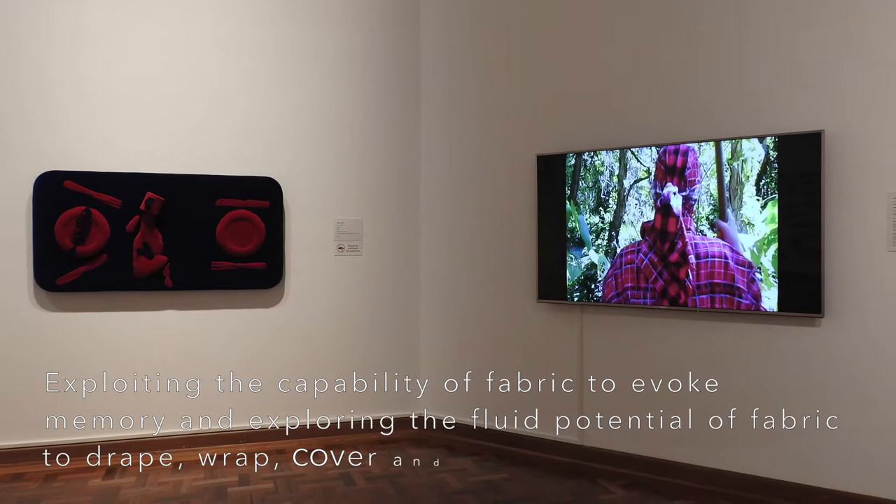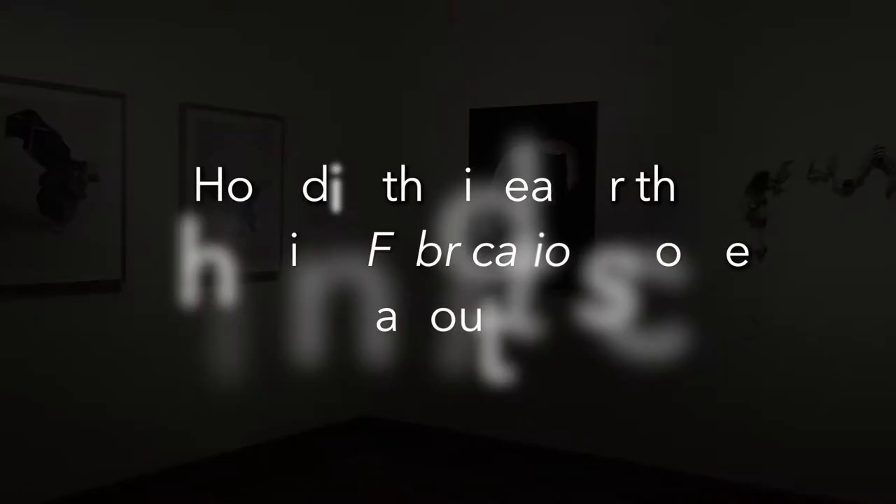Curating is a great pleasure — it's like playing with art. Bringing things together is a fantastic job.